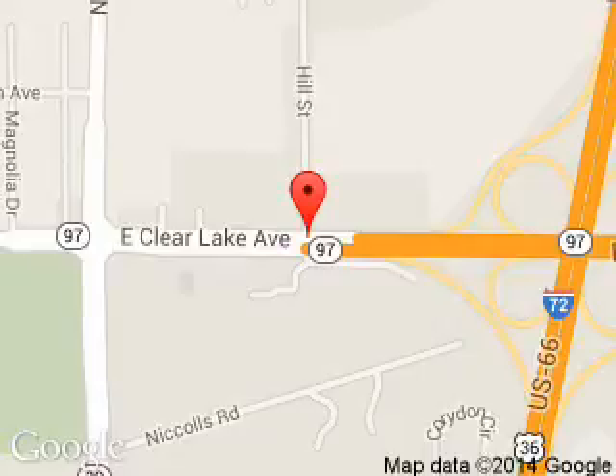We are located at 100 North Hill Street, Springfield, Illinois, 62702.